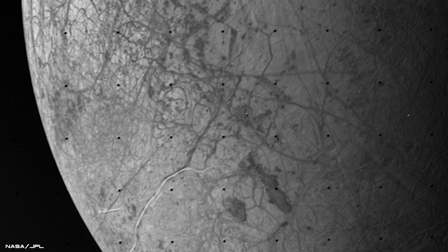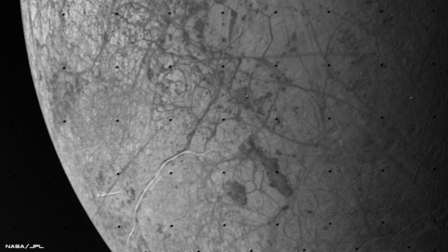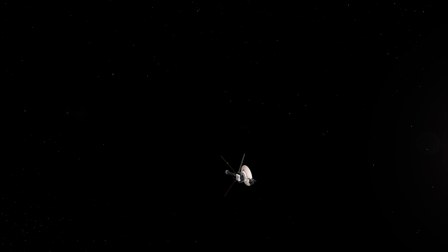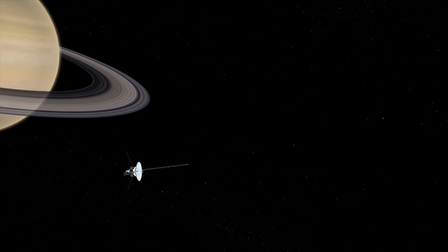Voyager 2 collected incredible amounts of data during its flyby of Jupiter and also discovered a new moon that has been named Adrastea. But its encounter was now complete, and the spacecraft used Jupiter's gravity to slingshot it towards its next location.